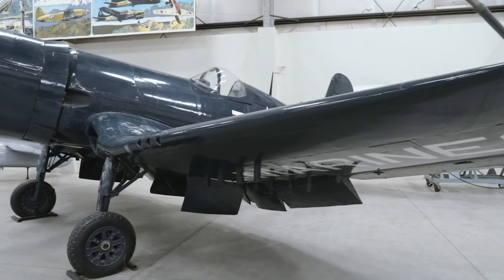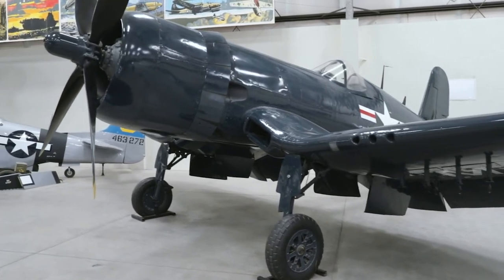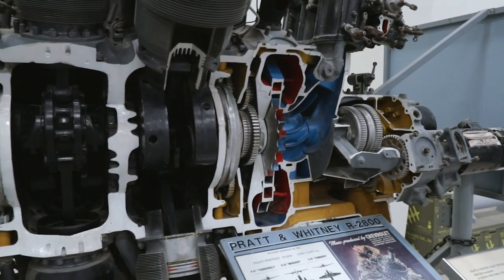You might have noticed the gull shape of the wing. This was a solution to a design problem. The gull shape of the wing allowed for shorter landing gear while also giving ground clearance for the propellers. This is a Pratt & Whitney R2800, the same engine that's in the Corsair.